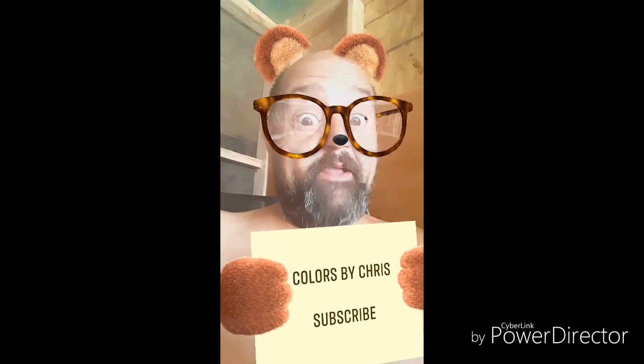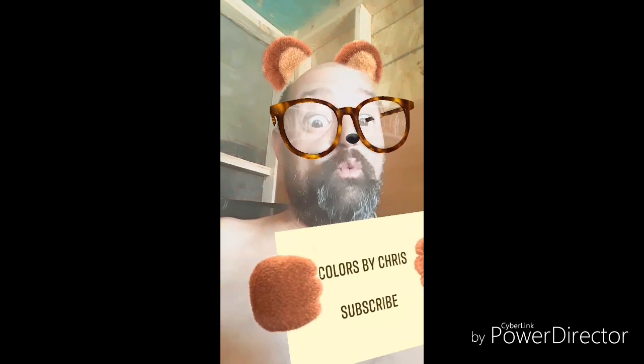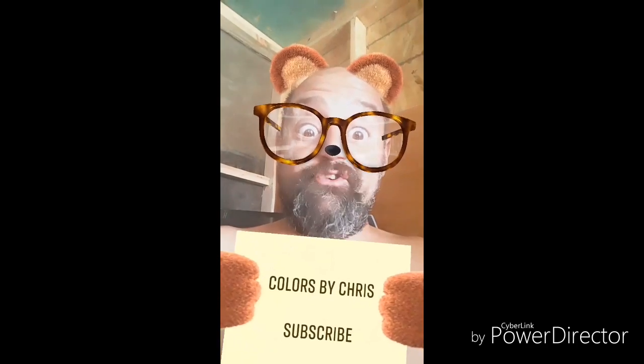Well, hey everybody, welcome to another episode of Colors by Chris. Today down on the farm we have a little bit of work to do, and we have a visitor, and we have some new additions. Hey, enjoy the video.